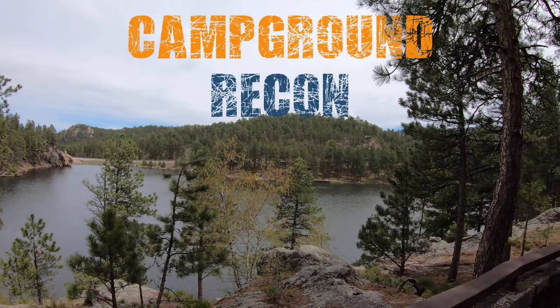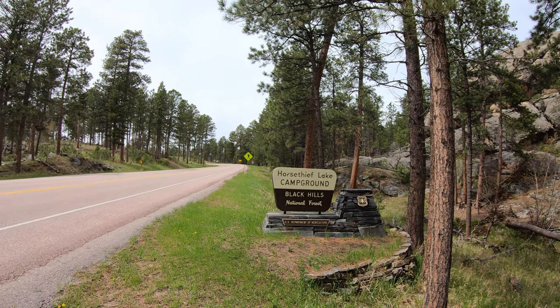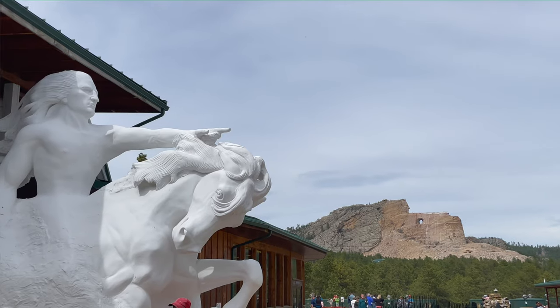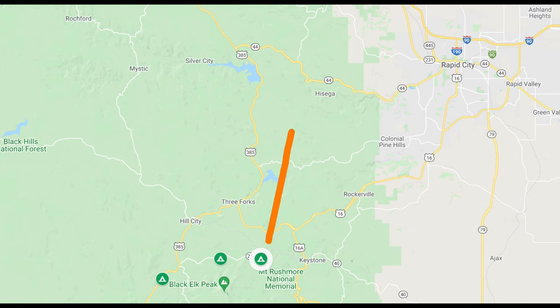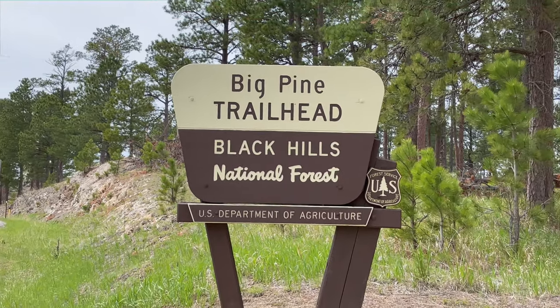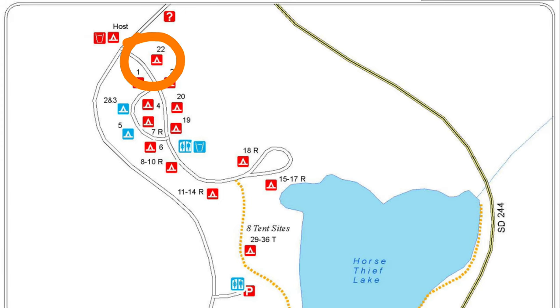For today's campground recon video, we are two miles west of Mount Rushmore at Horse Thief Lake Campground. Crazy Horse Memorial is about 14 miles from here. Reservations can be made online at recreation.gov for many of the campsites here. Fees are $26 per night. There is a lot of hiking in the area, including the Big Pine Trailhead just down the road. We'll begin our tour just inside the entrance at Site 22.